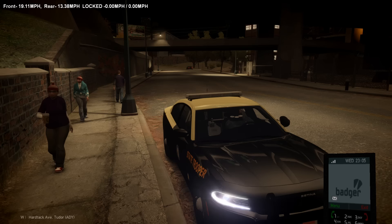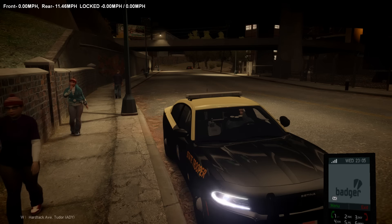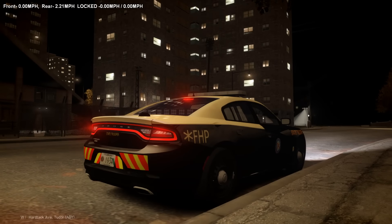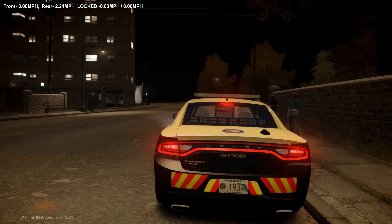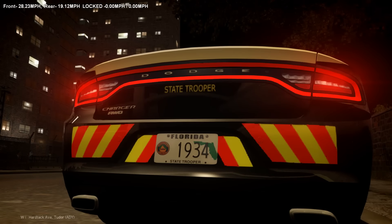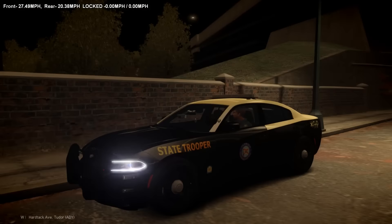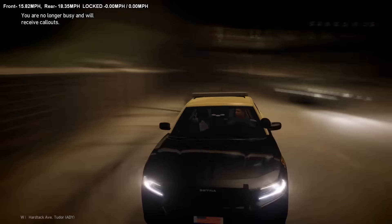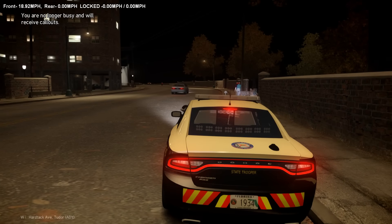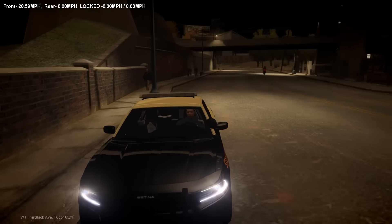It's a little after 11, so it's a third shift patrol. Let's go ahead and advise dispatch. We're going to be Alpha 13 — actually, let's be Alpha 34 since it's on the plate here. Alright, so we're good. Let me get my controller turned on here. There we go.